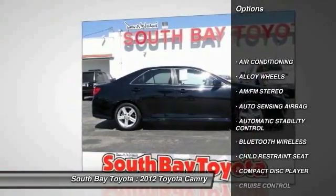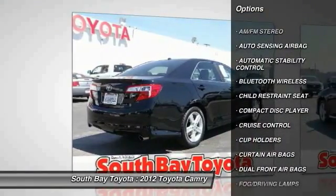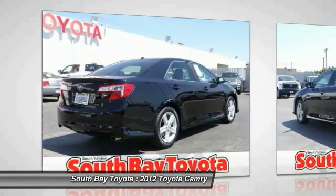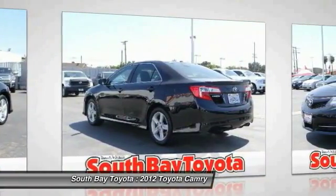Contact South Bay Toyota to schedule a test drive and take this 2012 Toyota Camry home today, or visit our showroom conveniently located at 18416 Southwestern Avenue, Gardena, California.